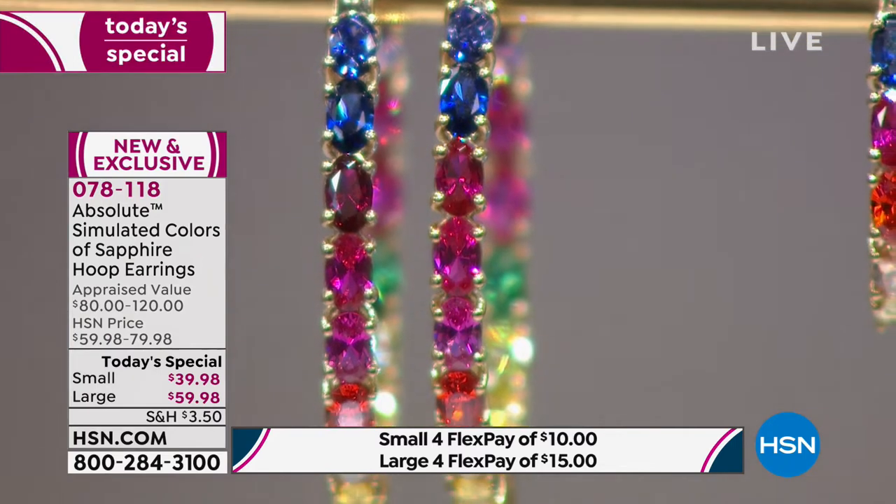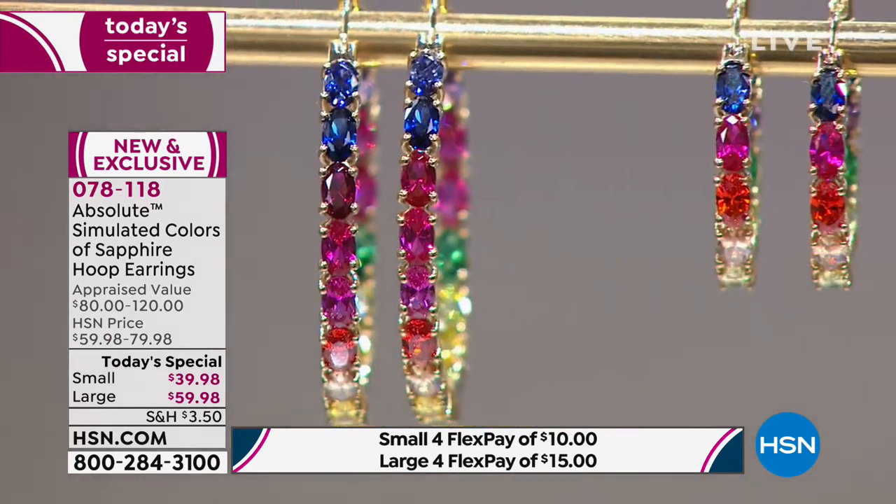I was looking at a catalog yesterday with bathing suits — it's coming to bathing suit season — and I noticed every single model in the bathing suit catalog was wearing earrings. I thought, that's a great trick, because when I'm in a bathing suit, I'd rather have people looking at my ears. But I would not wear my $500 sapphires with a bathing suit to go on the beach or the pool. Someone's getting married and you want a bridesmaid gift? Get them these earrings. Or Mother's Day — I'm a mom, if somebody gave me these for Mother's Day... These are absolutely gorgeous. I love the rainbow trend.